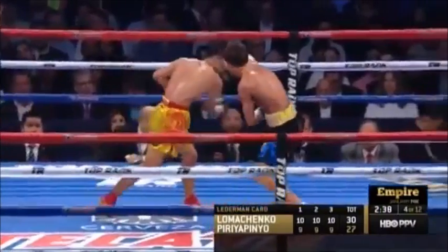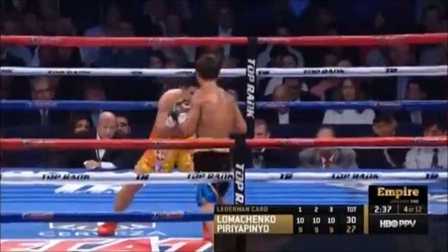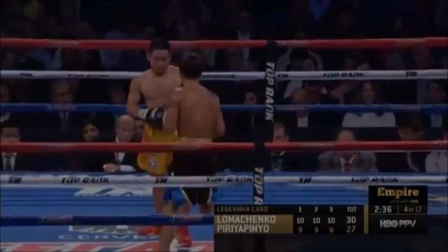And then a right hand — look at the defensive responsibility. He just knows that distance is defense, so he steps back away from that punch. Beautiful to watch.